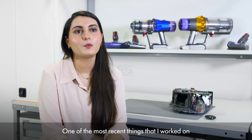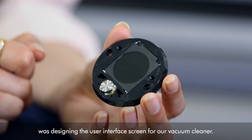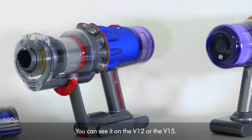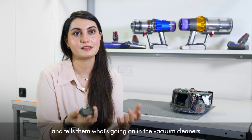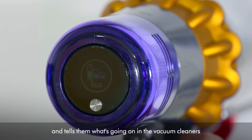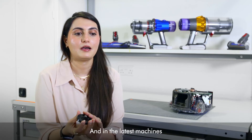One of the most recent things that I worked on was designing the user interface screen for our vacuum cleaner. You can see on the V12 or the V15 — it's what talks to the user and tells them what's going on in the vacuum cleaner, like the mode or how much battery life you've got left. And in the latest machines it also tells you the amount of debris that you're picking up.